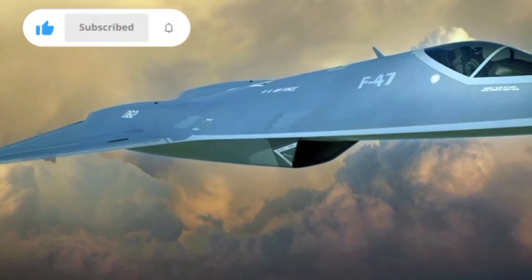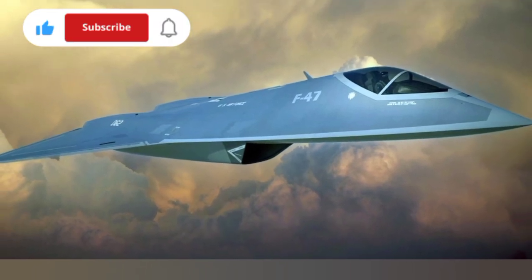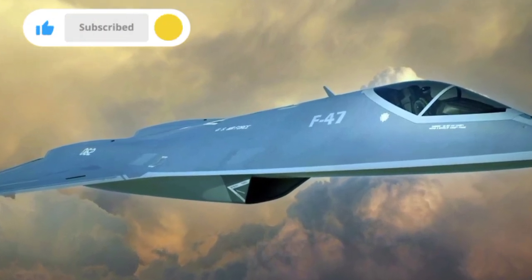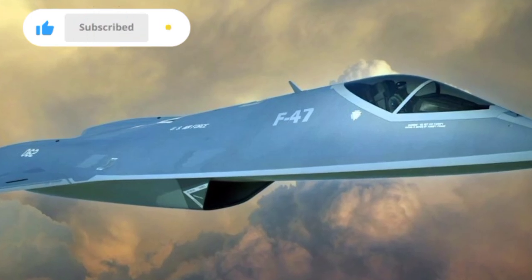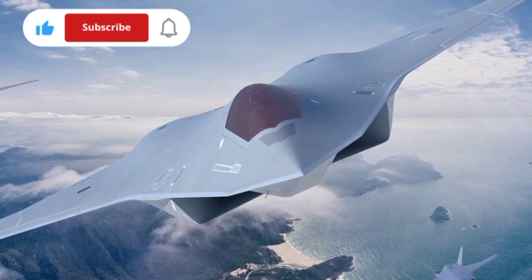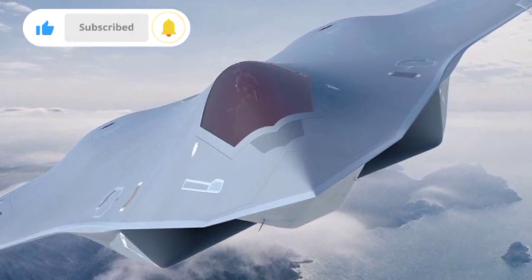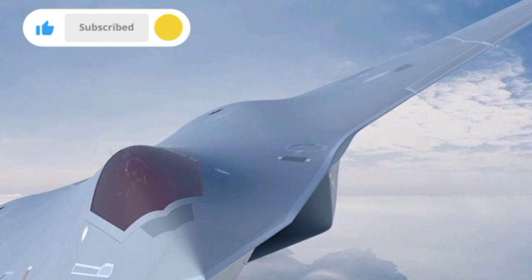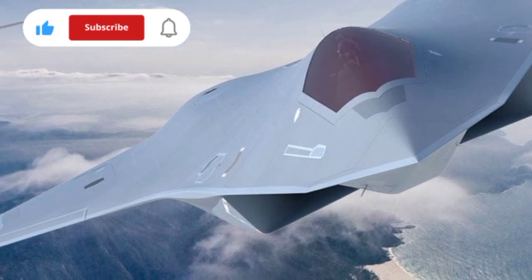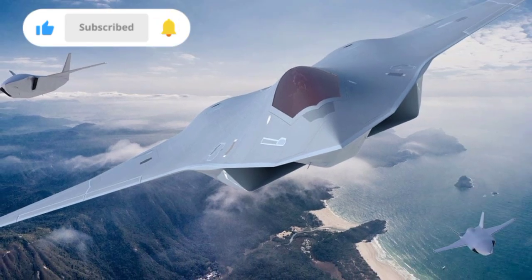At first glance, the F-47 boasts a sleek, angular airframe that reflects its emphasis on extreme stealth. However, this is no ordinary low-observable design. The jet is equipped with adaptive stealth skin and next-gen material embedded with sensors and actuators that allow the aircraft to change its radar profile on the fly, dynamically managing its visibility depending on mission requirements, terrain, and enemy radar frequencies. Unlike fifth-gen fighters that rely on static stealth shaping, the F-47 is designed to remain survivable in highly contested environments, including those with integrated air defense systems and advanced radar networks.